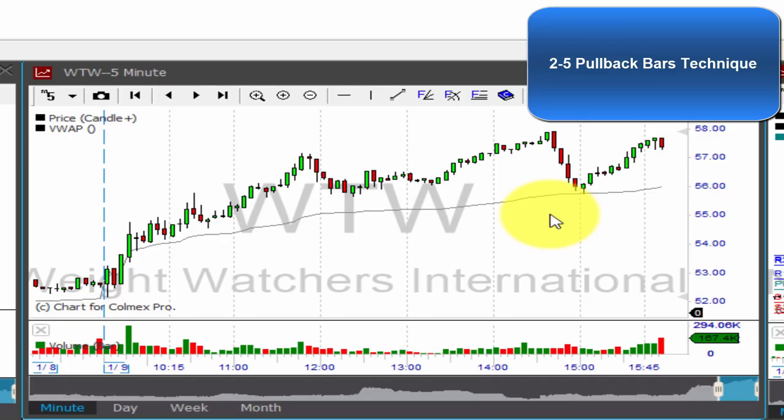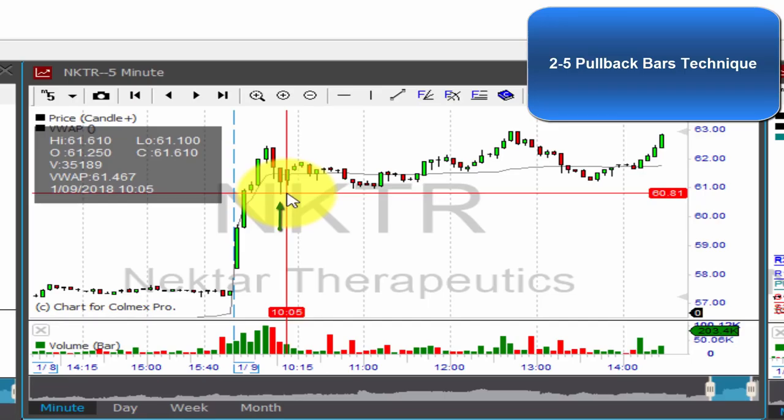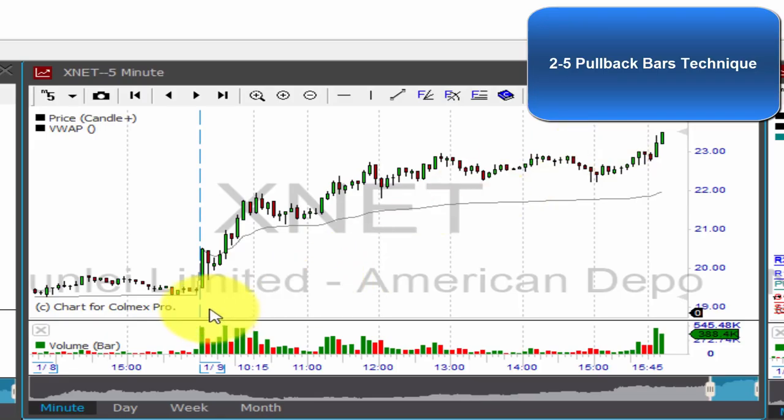More speculative action was found yesterday in NKTR — a very strong open to the day. The two consecutive opposite bars using my technique here, after this green bar, with stop loss below the last low, held perfectly all day. If you just held this position, you benefited from a great end-of-the-day rally in NKTR.